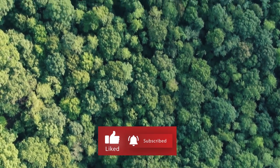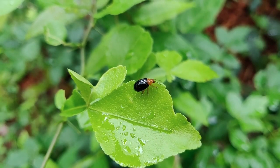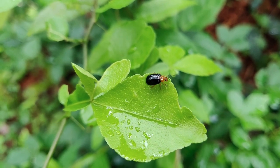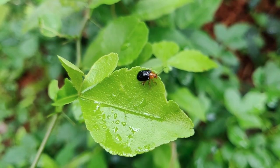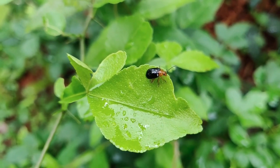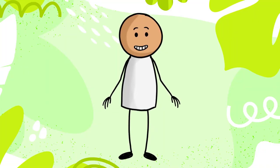Did you know that the leaves of plants are like their kitchens? Yes! They do a very important job. The leaves help plants catch sunlight and air to make their own food. It's like the leaves are the plants' hands, grabbing the sun and air to make a healthy snack. So the leaves help plants grow strong and beautiful.